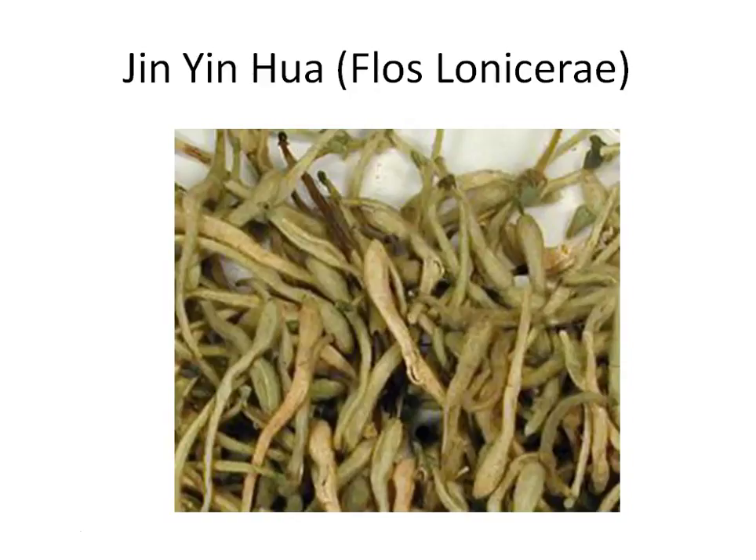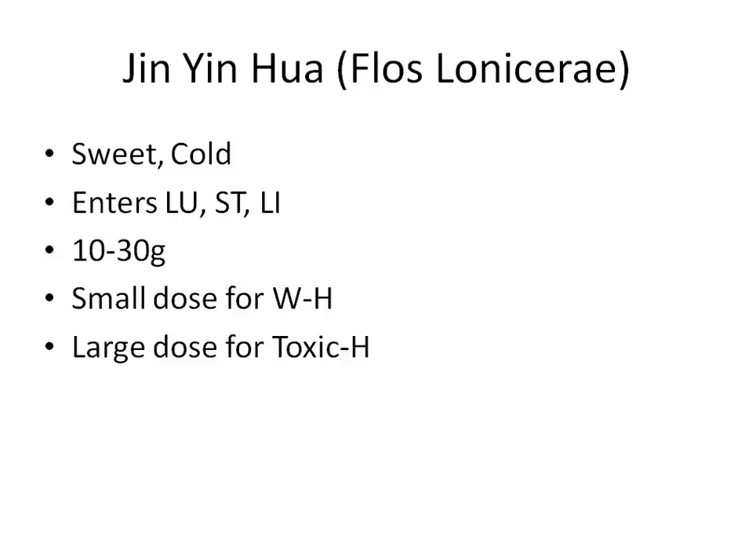Jin Yin Hua is cold. As a flower, it is quite sweet — so its nature is sweet and cold. Since it clears exterior wind heat, which attacks the lung, Jin Yin Hua enters the lung channel. Its sweetness can harmonize the stomach, so it also enters the stomach channel and the large intestine channel. Being cold, it can clear heat in these areas, and it is used for dysentery and diarrhea.